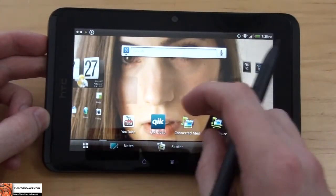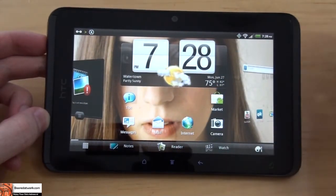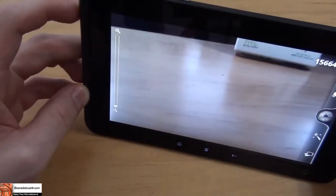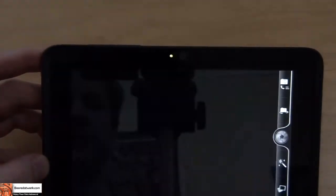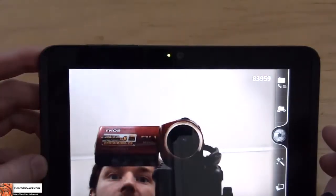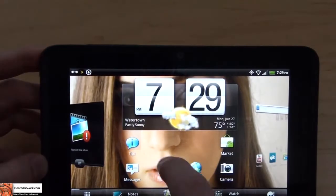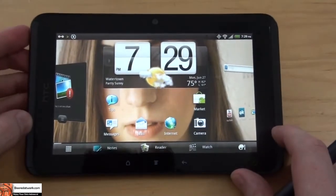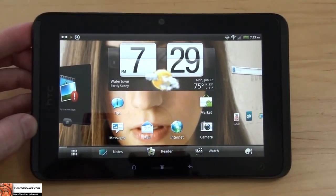It does come pre-connected with some features. It has a 5-megapixel camera on the back side so you can see how sharp and clear things are. It also has a front-facing camera. The camera features are pretty average — nothing spectacular compared to most tablets.